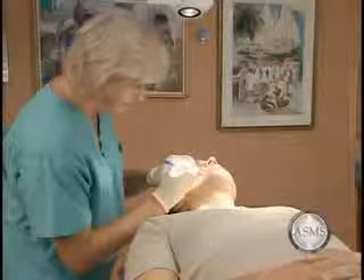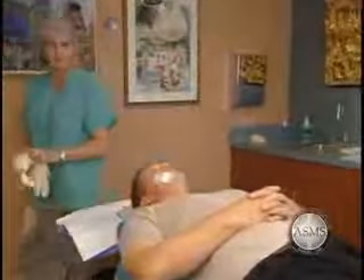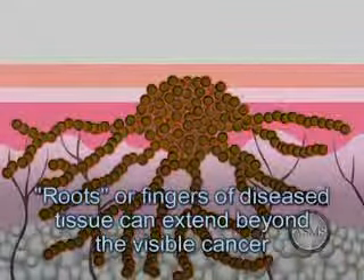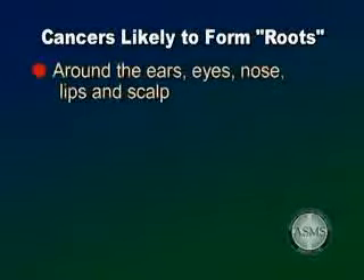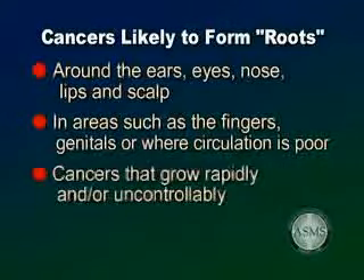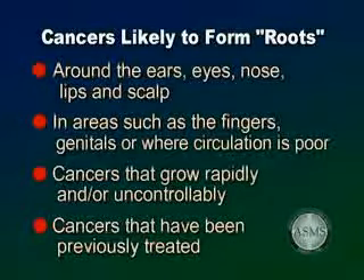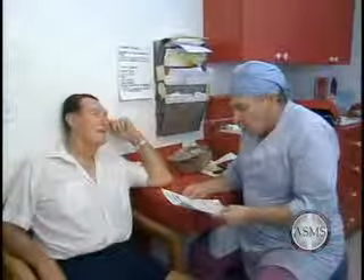Mohs Micrographic Surgery is the most precise method for skin cancer removal with the highest cure rates. The surgeon checks the removed tissue while you wait, and further surgery can be performed immediately. Repair of the surgical wound is usually completed the same day. Many cancers may form roots or fingers of diseased tissue that extend beyond the boundaries of the visible cancer. Cancers most likely to form these complicated root systems are located in cosmetically sensitive or functionally critical areas around the ears, eyes, nose, lips, and scalp, or in areas where excess tissue is minimal or circulation is poor. Common treatment methods may not be successful for these cancers because some do not rely on microscopic examination to determine the extent of the cancer, which can lead to recurrence.